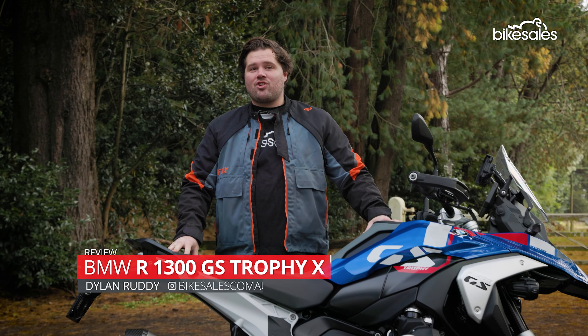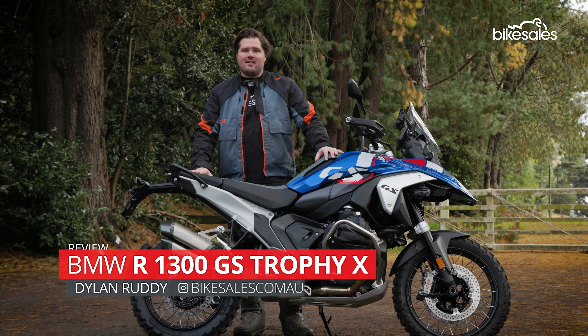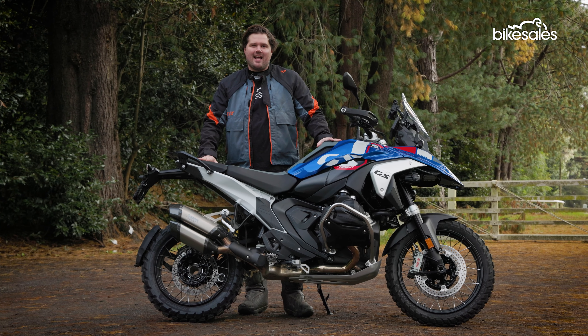This is the all-new BMW R1300GS. According to the spec sheet, it's lighter, faster, and more high-tech than the previous R1250. But is it really that good? And are big expensive adventure bikes really that relevant in this day and age?